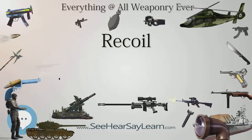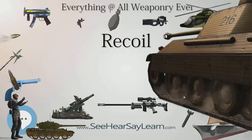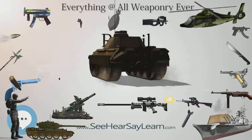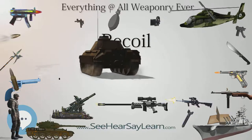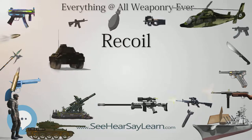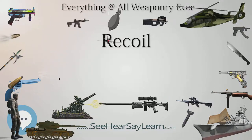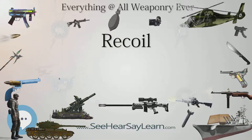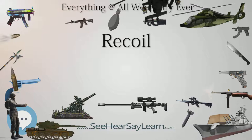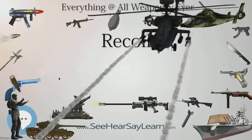Despite this imbalance, energy is still conserved because the total energy in the system before firing — the chemical energy stored in the propellant — is equal to the total energy after firing: the kinetic energy of the recoiling firearm, plus the kinetic energy of the bullet and other ejecta, plus the heat energy from the explosion. In order to work out the distribution of kinetic energy between the firearm and the bullet, it is necessary to use the law of conservation of momentum in combination with the law of conservation of energy.